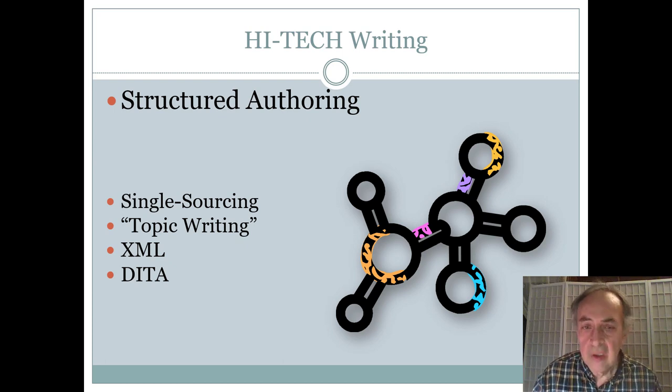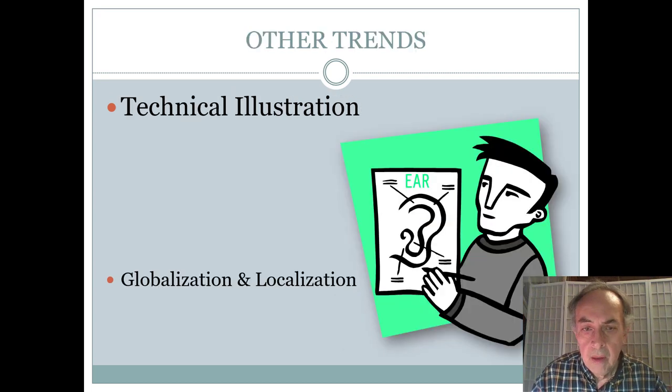Documents can be geared toward different audiences and purposes. Data architecture of structured authoring is also emerging as an important specialty. Technical illustration is another good specialty under the general umbrella of technical writing. Due to globalization, products and services are consumed in multiple countries with different languages and cultures, so it often works best to reduce the number of words and increase the number of images — as the classic saying goes, an image is worth a thousand words.